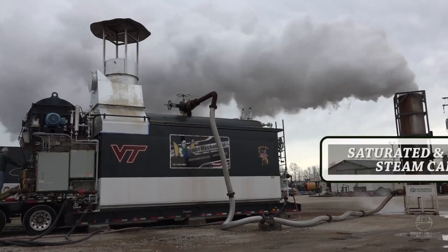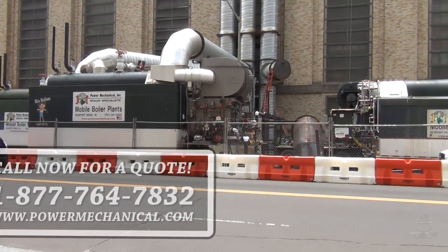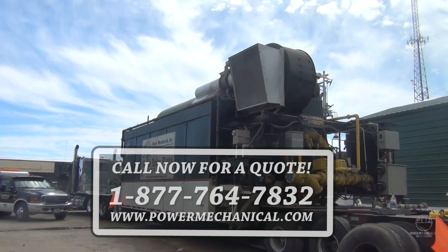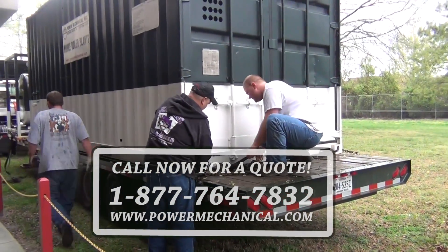For over 32 years, Power Mechanical has been delivering mobile boilers and facility equipment around the world. For us, it's more than just a boiler — it's a commitment. When you think boilers, think Power Mechanical.